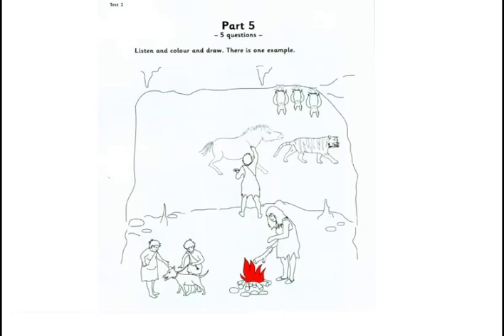5. Can I do some more colouring? Of course you can. The man's painting a horse. Shall I colour this? Yes. Colour it purple.